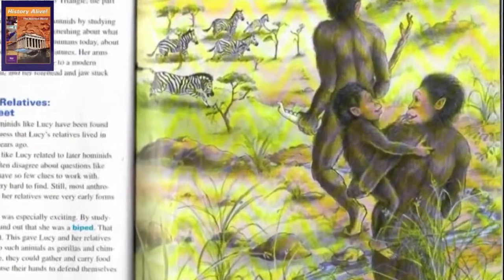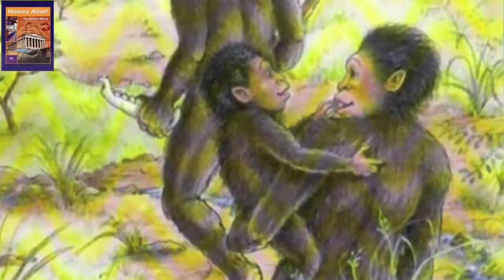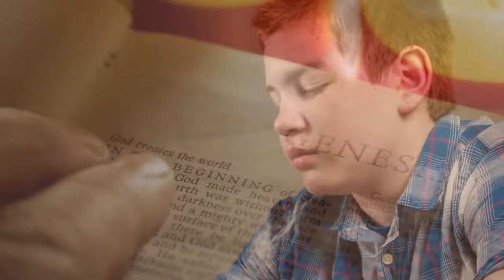In school textbooks across the country, Lucy is represented as a clear ape-to-human transition — walking upright, holding babies, and gazing intelligently as she walks. This teaching sows seeds of doubt in the minds of Christian students, leading them to believe that the biblical creation account is based on far-fetched fantasies. But is this really true? Is Lucy really our early human ancestor?